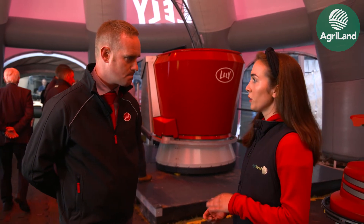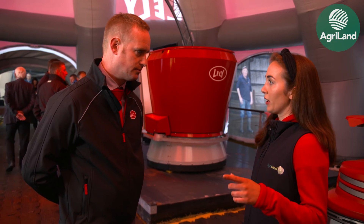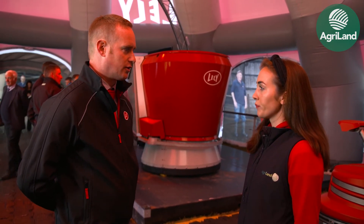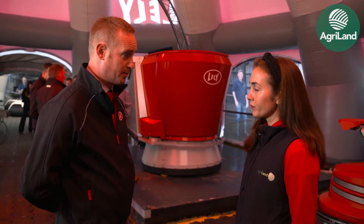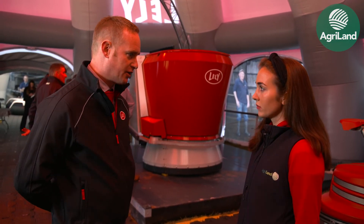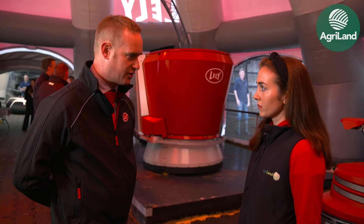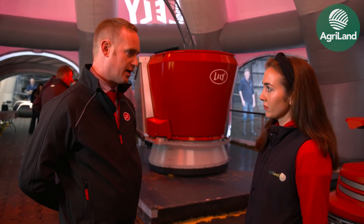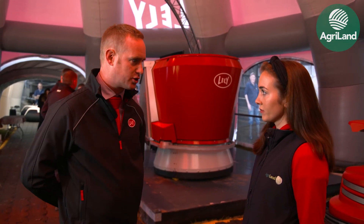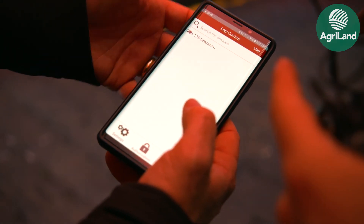How is this controlled — is there an app? The diet is formulated by the farmer's own nutritionist. The Vector's role is delivery — giving the right portion at the right consistency at the right time. The Vector is controlled via an app on a phone or tablet, making it very versatile and easy for farmers to use.